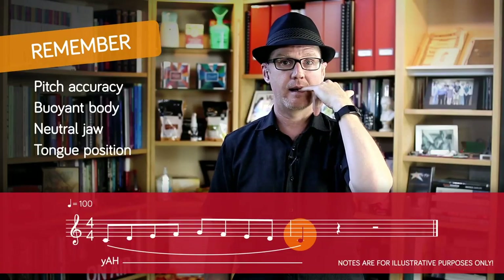G'day there, welcome back to Voice Essentials. My name is Dr. Dan, and I'm a contemporary singing voice specialist. Every day, I help singers just like you get the absolute most out of their singing voice, and I do that using the very same activities I am going to share with you today.